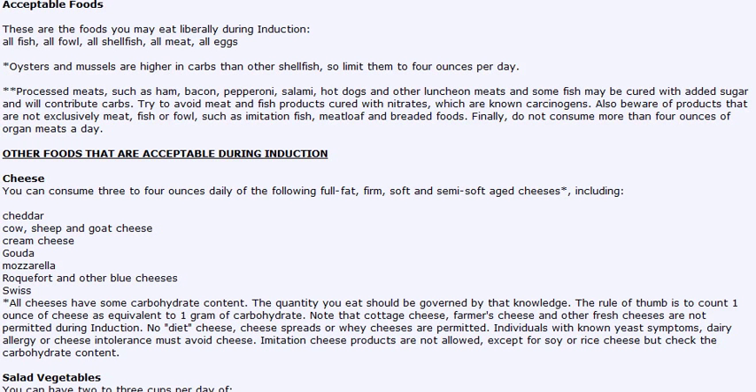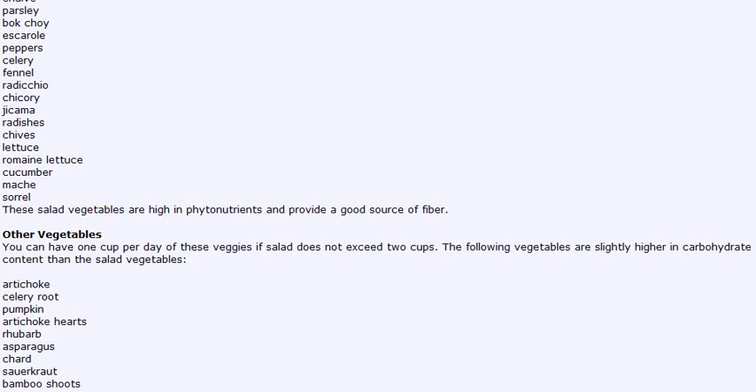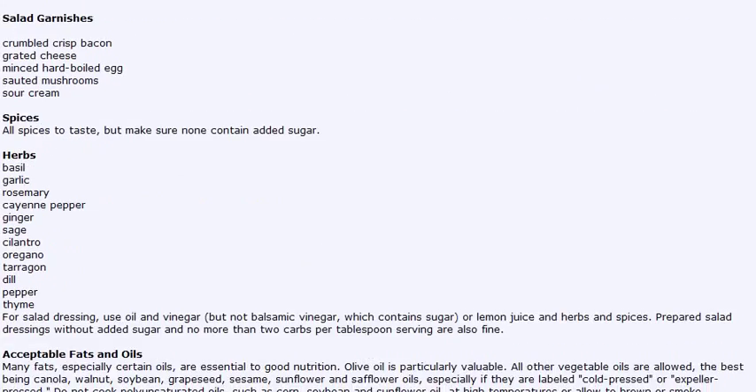Hi everybody. Today I wanted to go over the Atkins food list. The link to the actual list will be in the sidebar so you can go ahead and print it off whenever you like. I just wanted to show you a glance of the actual list — this is a list of the foods you can have on the Atkins Induction plan, and on Atkins in general. It's a pretty extensive list.